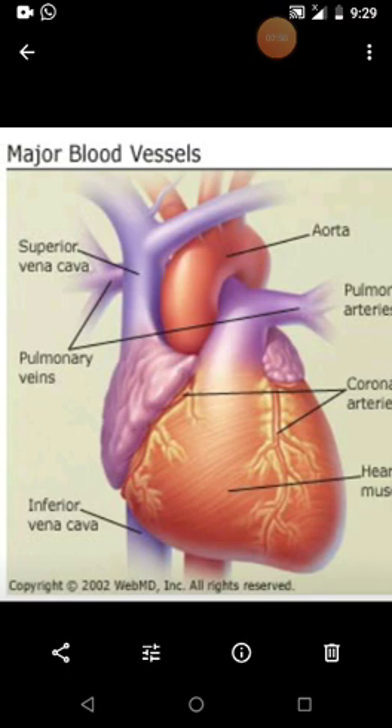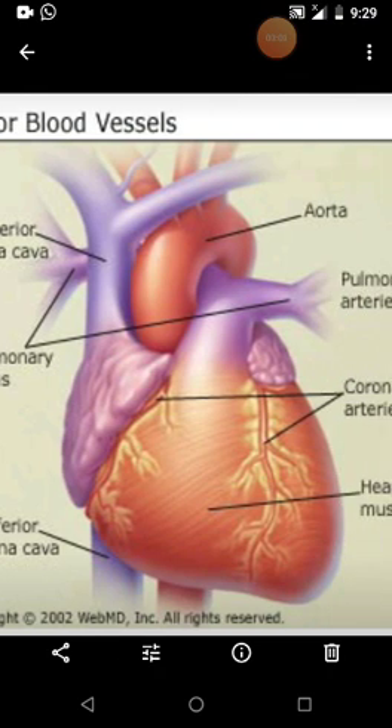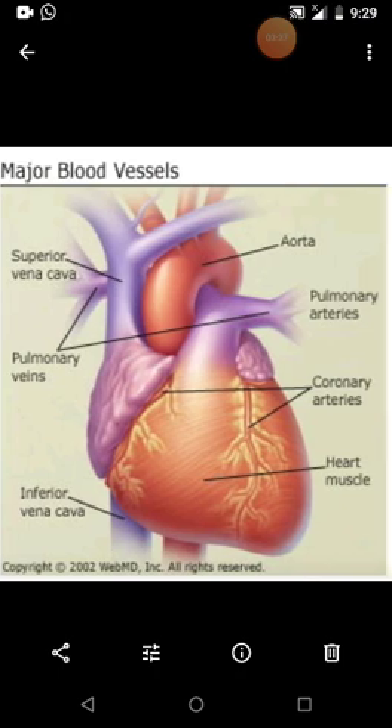Coming to the next one, that is called the pulmonary vein. You can see here the labeling 'pulmonary vein.' The pulmonary veins bring oxygenated blood from the right and left lungs and open into the left atrium. So the oxygenated blood from the lungs is collected into the left atrium, not into the right portion.